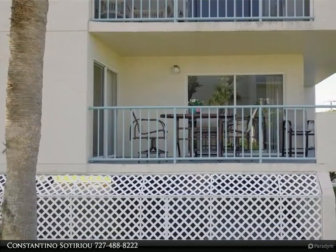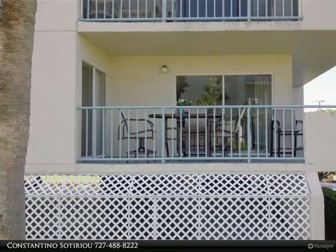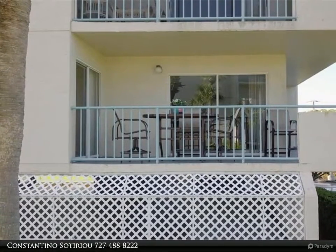The spacious master bedroom has a slider and an ensuite with dual sinks, granite countertops, walk-in shower, and a huge walk-in closet.